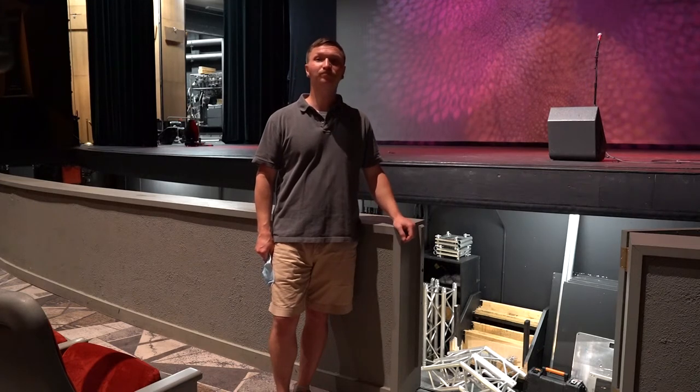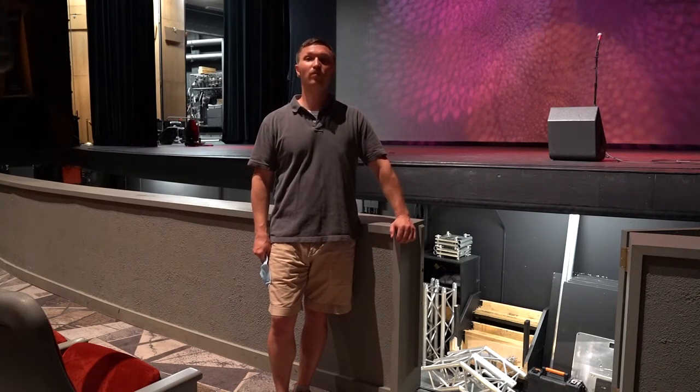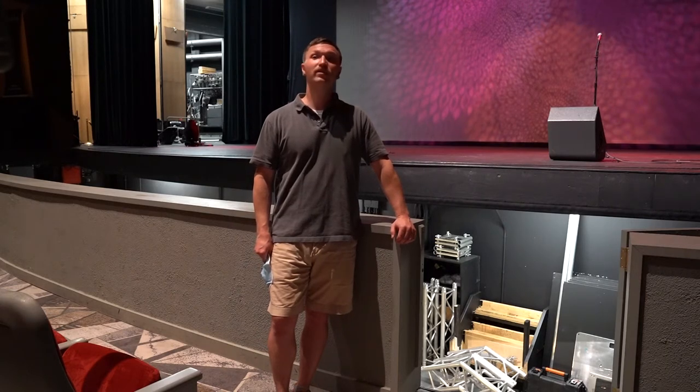Pretty cool, right? Even better, it's a huge elevator. It allows us to move and store large equipment under the stage that we would normally not be able to because of the size and weight of the items. This frees up big space in our stage left storage area to provide a better experience for artists in the venue. Less clutter and more organization make for a better experience for all artists on site.